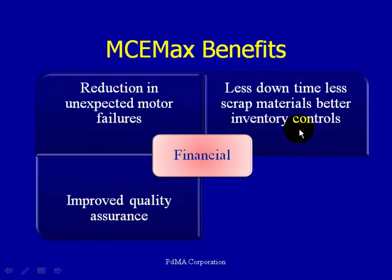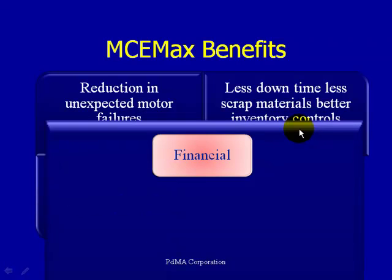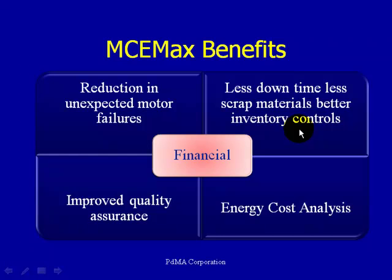Improved quality assurance — if we're doing a QA check before we accept a motor, we know we've been given a healthy, clean motor and we're certain it's going to go into the motor circuit in good condition. If we're given a motor without knowing its condition, there's always the risk that we may not have received a healthy motor or that there was a problem with the installation. And lastly, energy cost analysis: in today's environment of higher energy costs, we want to make sure motors are operating as efficiently as possible, in the right load range. If there's an opportunity to change to a higher efficiency motor, we provide the tools to calculate the benefits of that.